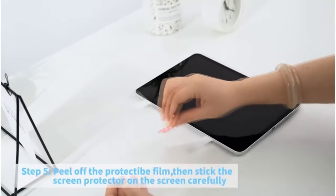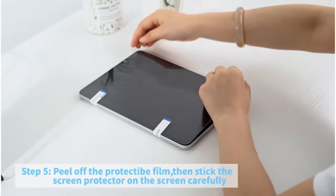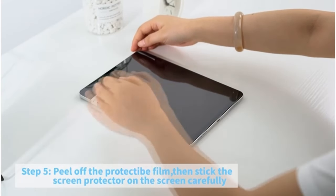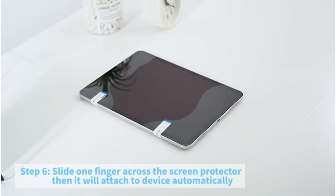Plus, it's Face ID and Apple Pencil compatible, with precise cutouts for the camera and smooth pencil touching. Easy to install with dust removal and proper alignment, it boasts a plasma oil-repellent coating to prevent fingerprints and oil stains, keeping your screen clean and clear.